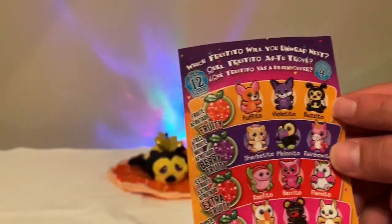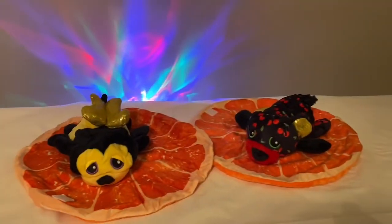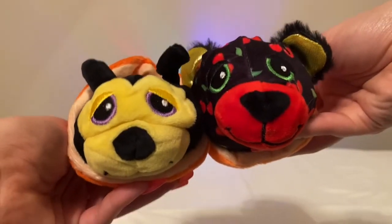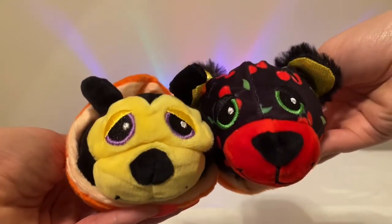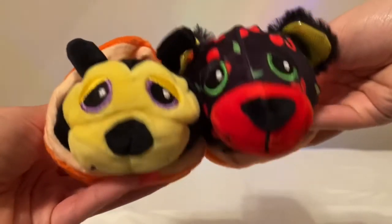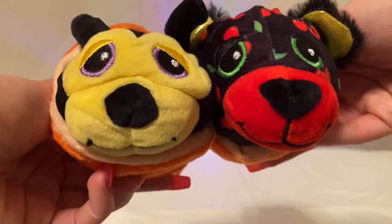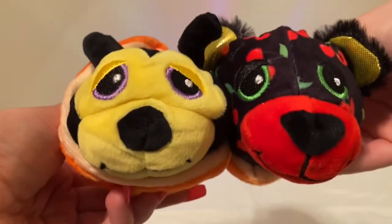I wish we would have gotten a different fruit, but I still like these two. And if you guys can hear the fireworks in the background, we apologize. We got our buddies all wrapped up in their orange burritos. I was really impressed with the quality — they have a nice weight to them and they smell amazing. So if you guys like Cutito's products, I would strongly recommend getting the Cutito's Frutito's because the smell is amazing. If you guys like this content, please give it a thumbs up and subscribe, and we'll see you in the next one.